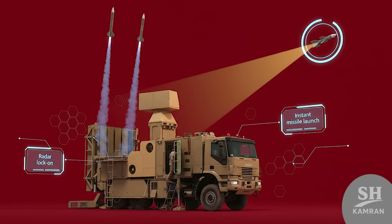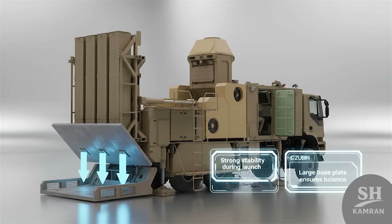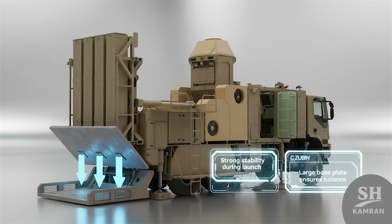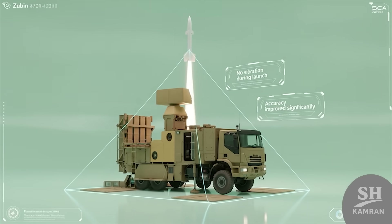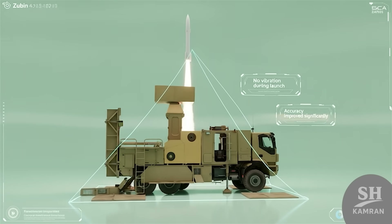In practice, once a threat appears, Zubin locks quickly. The radar tracks it and missiles are launched immediately. Each missile flies along its path following given commands, and finally the target is destroyed or at least damaged. The system remains stable when missiles are launched very fast — a stabilizing plate under the launcher keeps balance correctly. This ensures the truck does not shake during firing, which increases the accuracy of every launched missile.